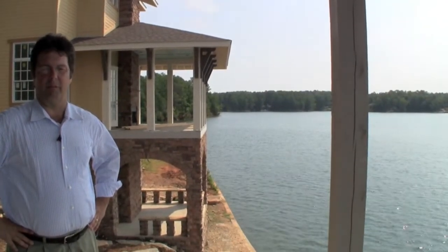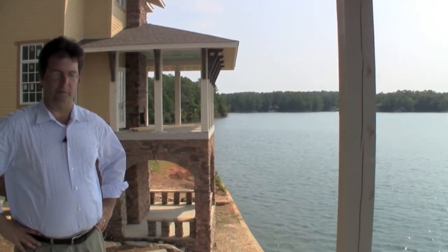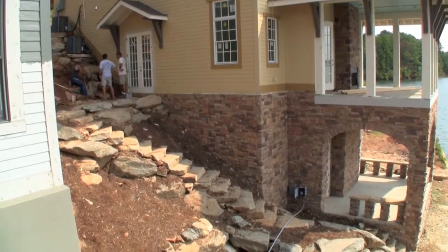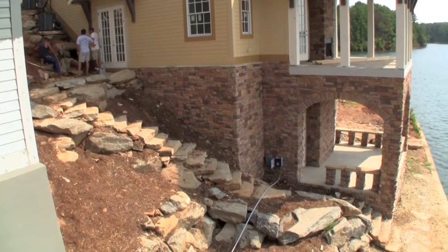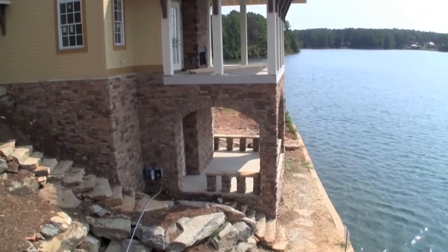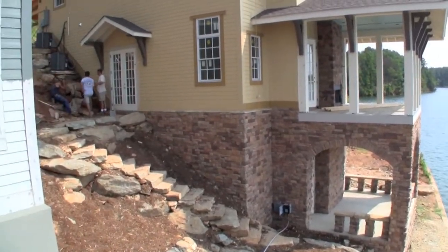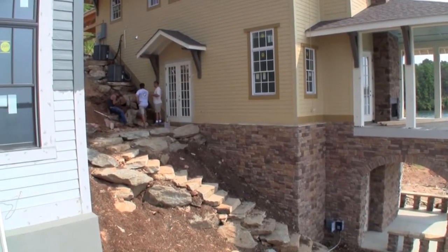Down there we have a bathroom and a storage area for lake stuff. Each house will also have this in-between space that the adjacent house doesn't have access to. We envision a little table for morning coffee and a place where the grill would go — it's really close to where your kitchen is.